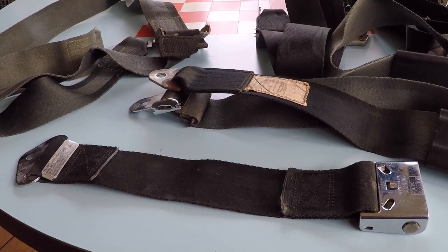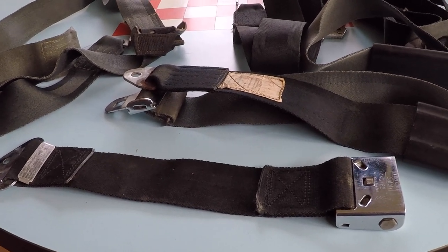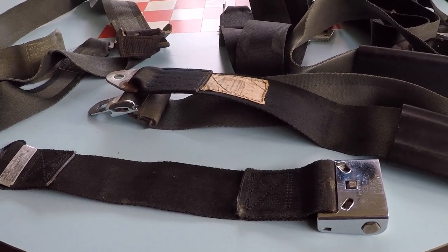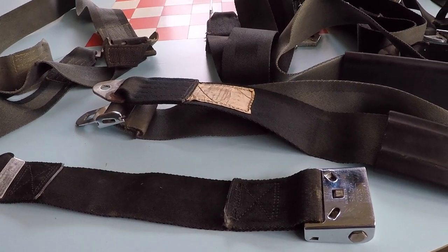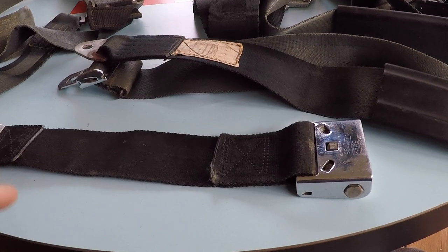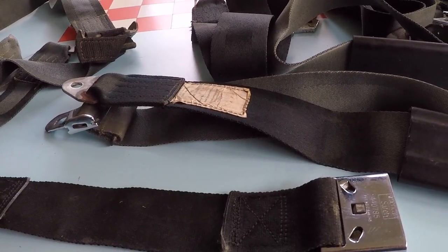Good morning ladies and gentlemen and welcome to Grumman Pilot's YouTube channel. This morning our topic is seatbelts. We covered this in the GPA newsletter, and it was in response to a customer whose airplane went in for annual. The shop said you have no tags on your seatbelt, therefore I have to replace them.